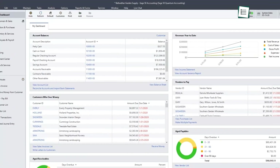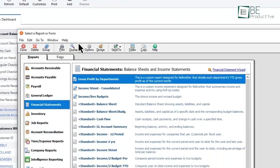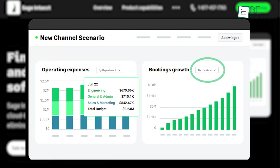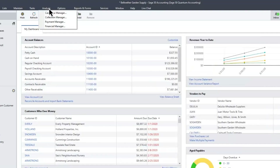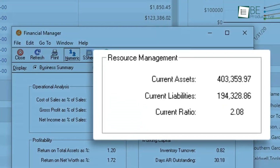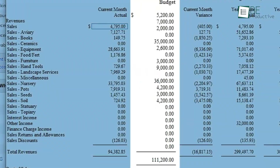One of the most valuable features was the multi-dimensional reporting, which allowed us to generate real-time detailed financial reports. We could analyze data by location, department, and project, which provided us with deep insights into our business operations. We also appreciated the intuitive budgeting tools that helped us monitor spend against budget effortlessly, allowing us to stay on top of our finances and make informed decisions quickly.